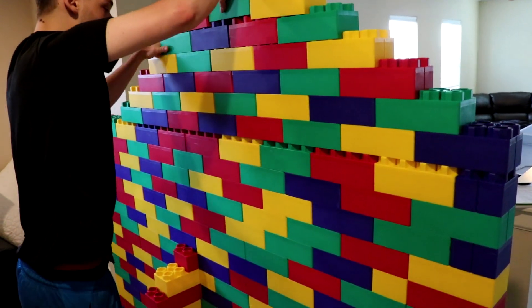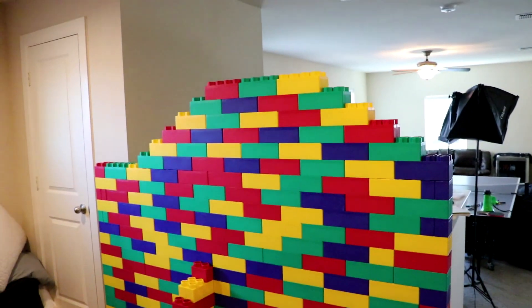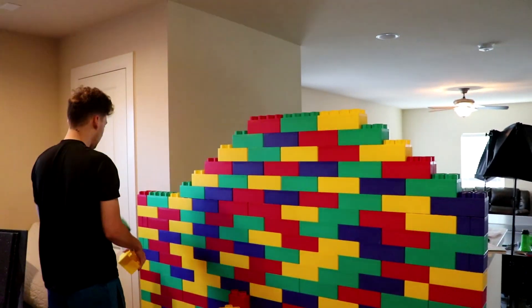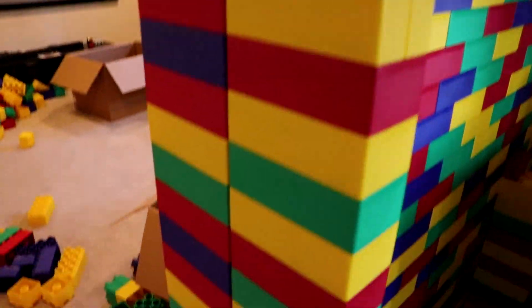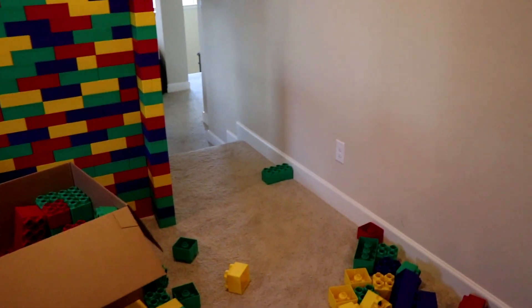Oh dude, the roof — you better be careful, you don't want it to tip! Nearly done bro, look at this thing, it's coming together. The door is gonna go right around here. This wall is almost there, we just gotta put in some more. You guys gotta check this out — oh my god, this wall is looking insane! We put another support beam right here and we've used probably about half the Legos.